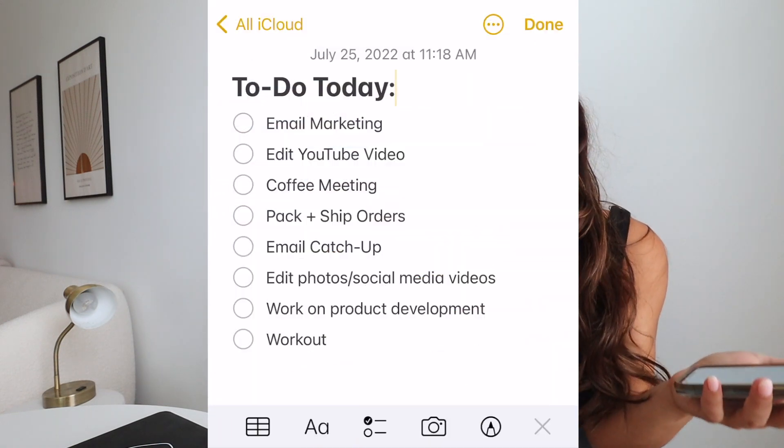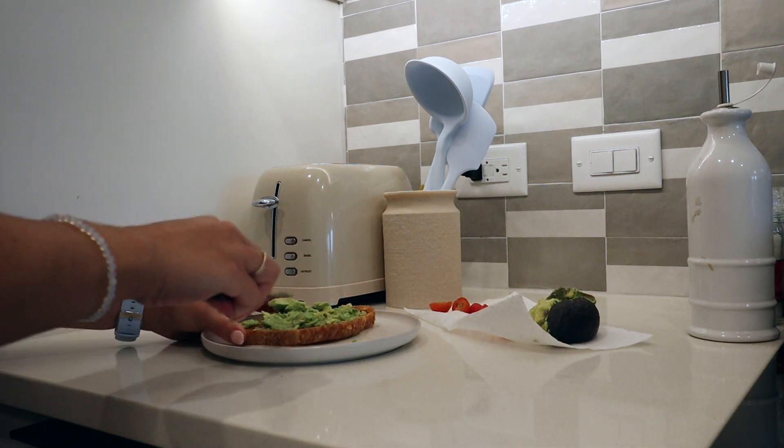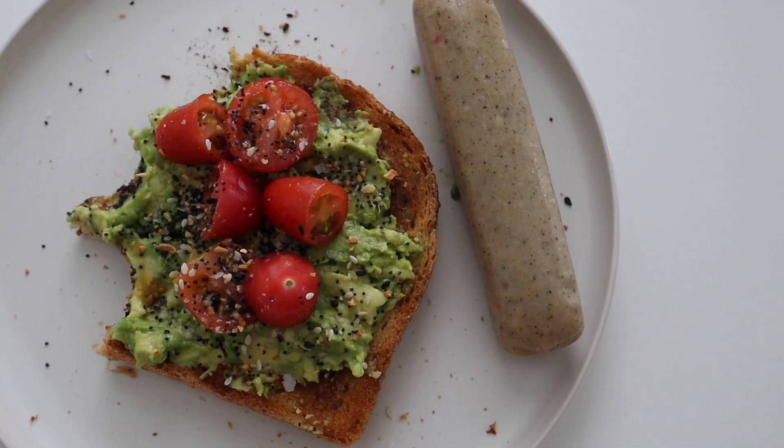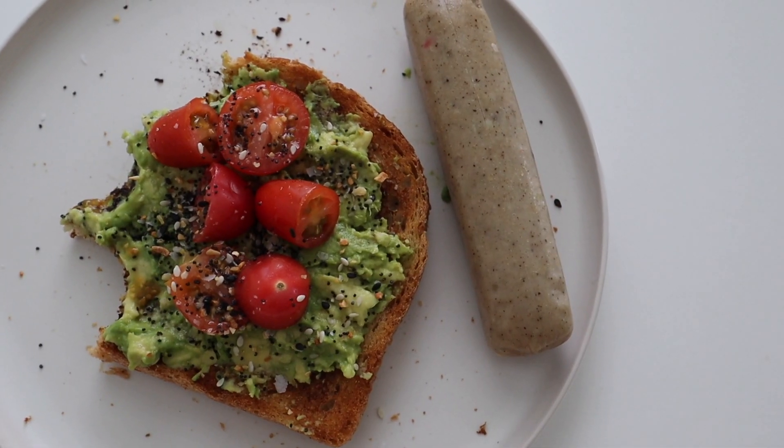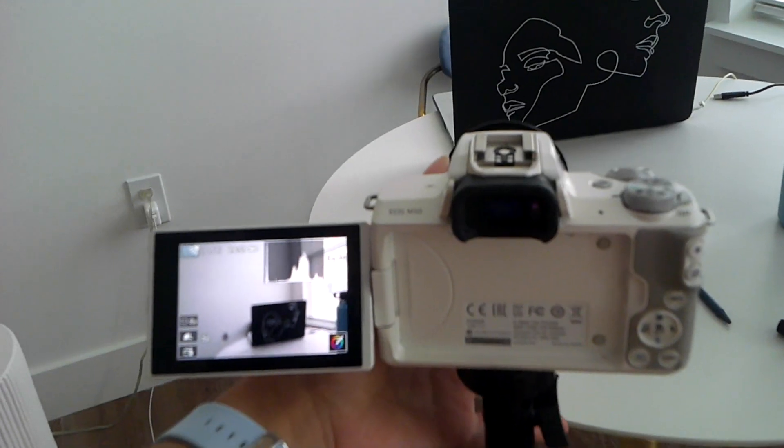The first thing on my to-do list today was to work out, which I did this morning before getting ready. I think starting your day with a quick morning routine — whether it takes 30 minutes or an hour — is a great way to set yourself up for success on busy days. So I had my workout, made myself a healthy yummy breakfast, got ready since I knew I'd be filming today, and now we're ready to sit down and tackle the rest of the to-do list.